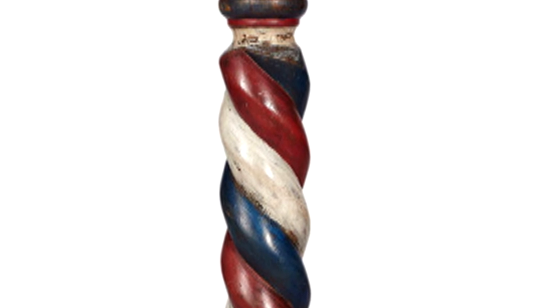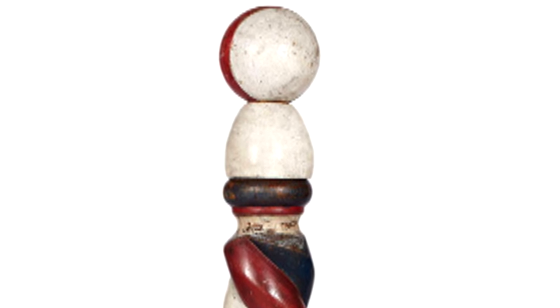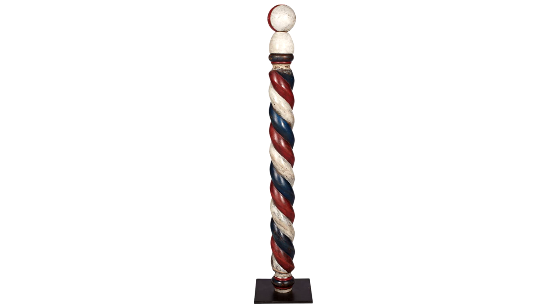In 1540, a statute was passed that required barbers and surgeons to distinguish their services by the color of their poles. From that point forward, surgeons used red and white poles, while barbers used blue and white poles. And in the United States, you can find red, white, and blue poles. Some interpretations say that the red represents arterial blood, the blue represents venous blood, and the white represents the bandages.